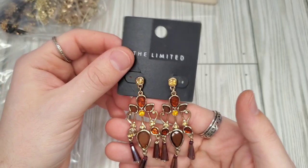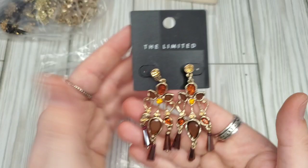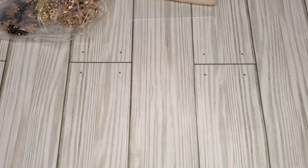Next piece is The Limited and unfortunately these are missing a rhinestone, which is unfortunate. They are The Limited, new on the card, and the price has been ripped off. They are really pretty but the rhinestone is not in the bag. I don't think ThredUP would do anything if I contacted them — I have had to contact them before and it is very hit or miss if they will actually help you. So I'll put that in the no pile — I definitely would not pick those up and they are damaged.